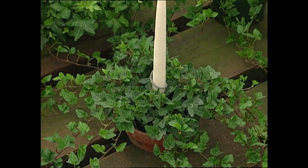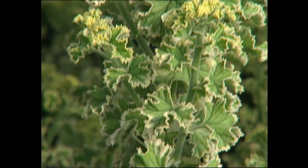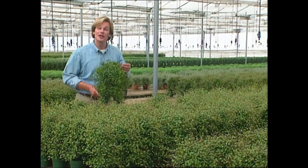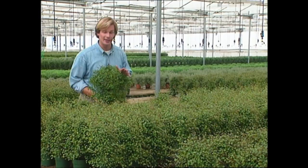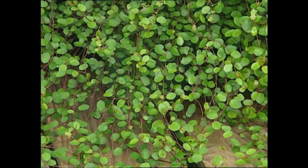Ivy isn't the only plant that they use to make topiary here at Schubert's. Herbs like rosemary, lavender, thyme, and scented geranium make attractive and fragrant topiaries ideal for the kitchen window. And they also use other vining plants that grow well indoors. Here's a houseplant that's definitely on the climb, both in terms of its popularity and the way it grows. It's a vigorous climbing vine. Its formal name is Muehlenbeckia, but I think it's easier to remember it by its common name — wire vine. It's because of these tiny wire-like stems it gets its name.